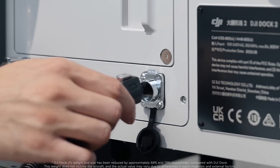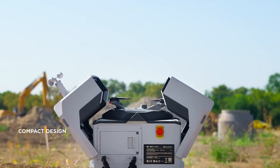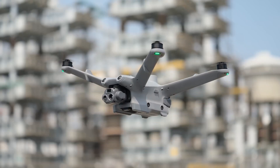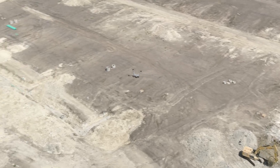The DJI Dock 2 simplifies drone operations by automating the launch, housing and recharging of either the DJI M3D or M3T drones. This eliminates the need for manual control and constant supervision, making security operations more efficient and less labor intensive.